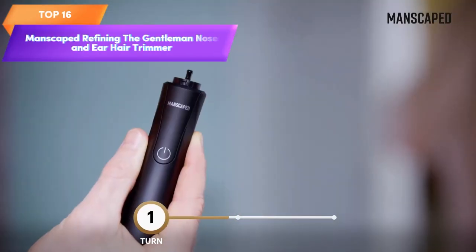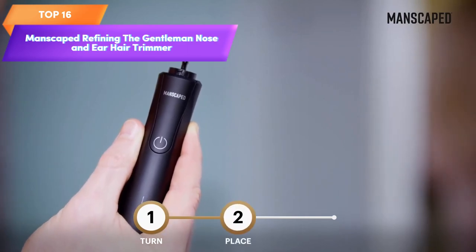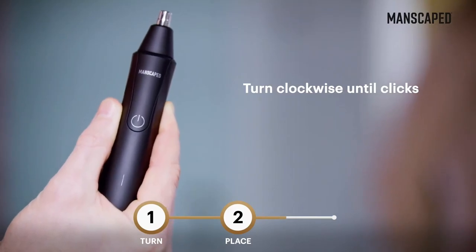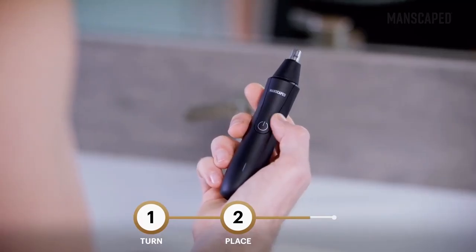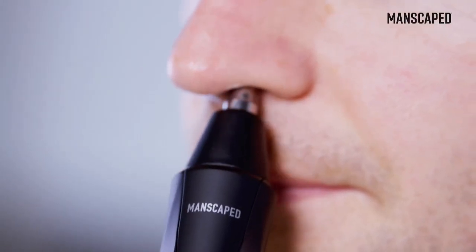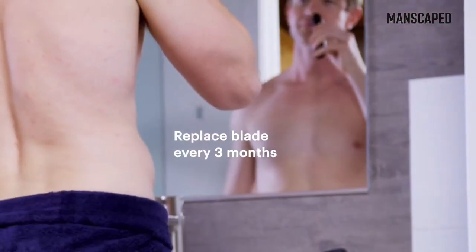Top 16 is a precision tool with a powerful 9,000 RPM motor and a hypoallergenic stainless steel replaceable blade. It is rechargeable, wet and dry, and easy to clean, making it a convenient and effective option for grooming nose and ear hair.